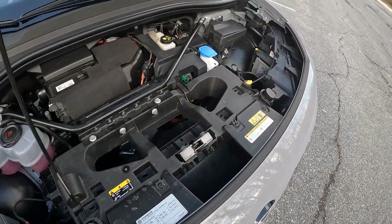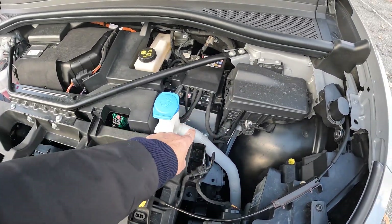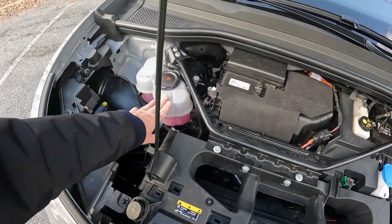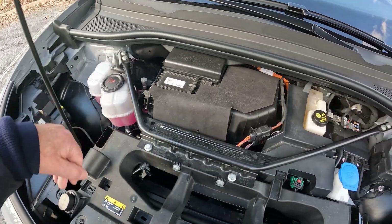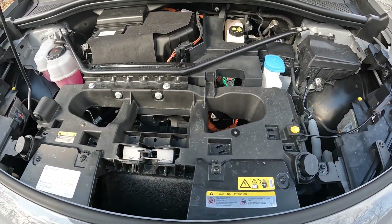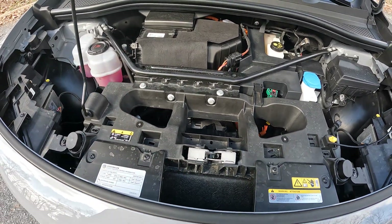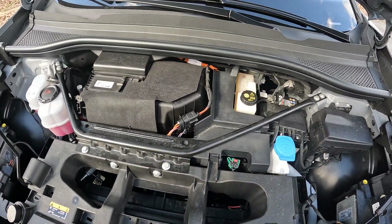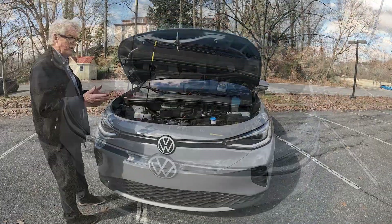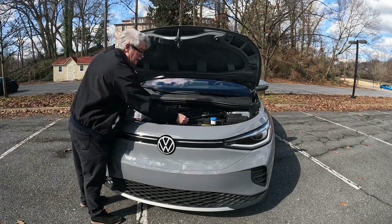People say that electric cars don't need maintenance — actually, they do. They need their fluids changed: brake fluid and coolant fluid. Why coolant fluid? Because it's used to keep the batteries cool or warm depending on conditions. And of course there is also air conditioning, which often uses a heat pump in an electric vehicle. The heat pump runs on a chemical that cools and warms as it's compressed. Pretty simple and basic — and that is the way Volkswagen likes it.